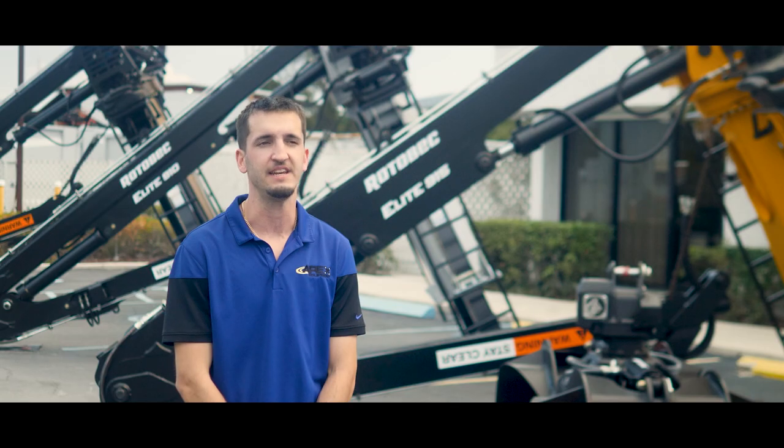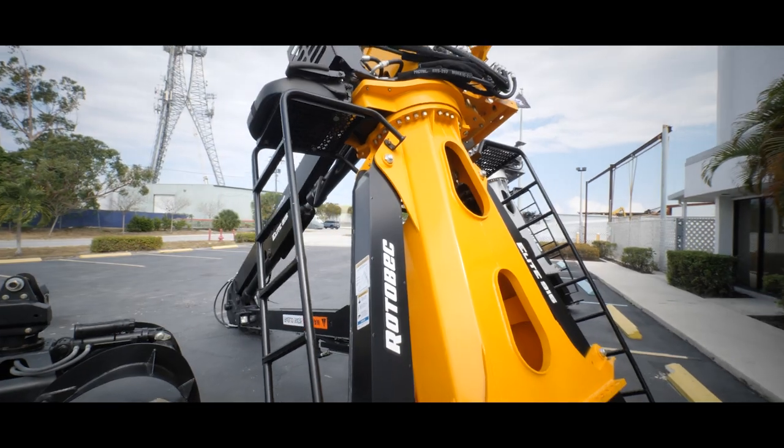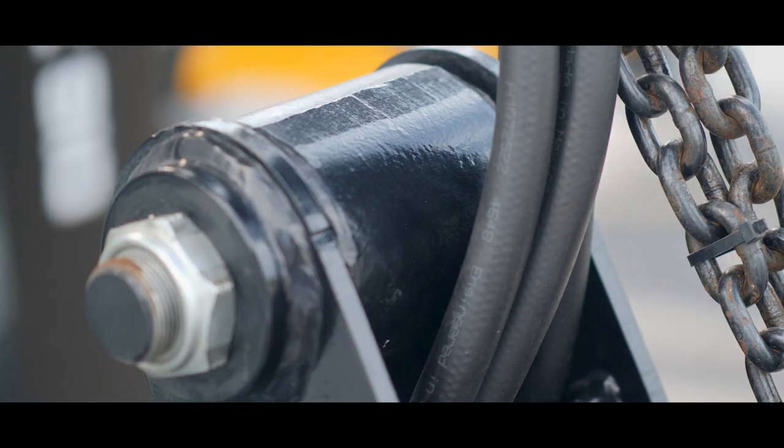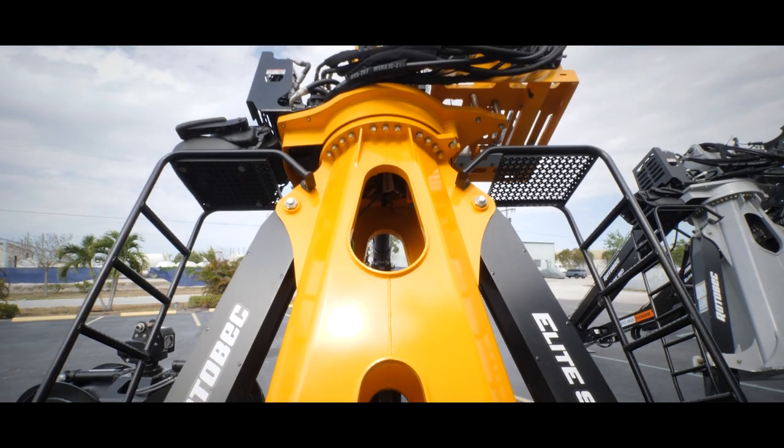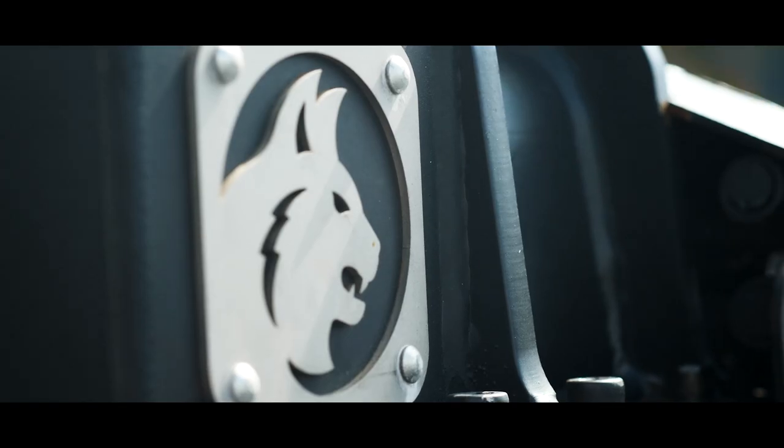The particular loader we are focusing on today is the Rotebeck Elite 915 MT30. This loader has a 30 foot extendable reach, giving a great deal of versatility and efficiency to reach in and out of those hard areas. The Rotebeck Elite 915 has a 10,960 pound lift capacity.